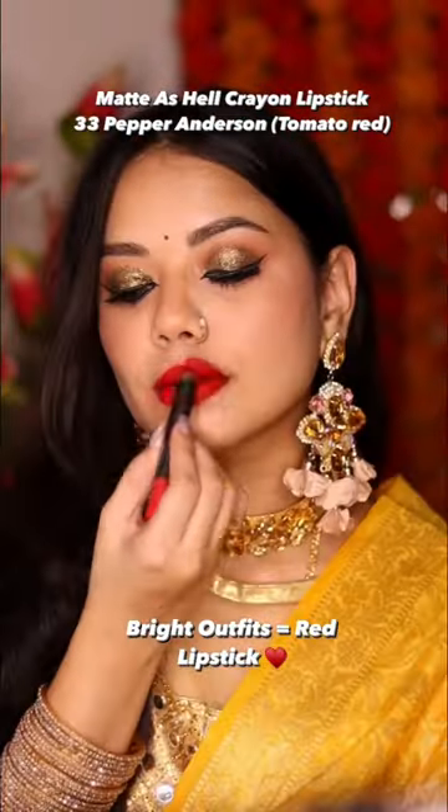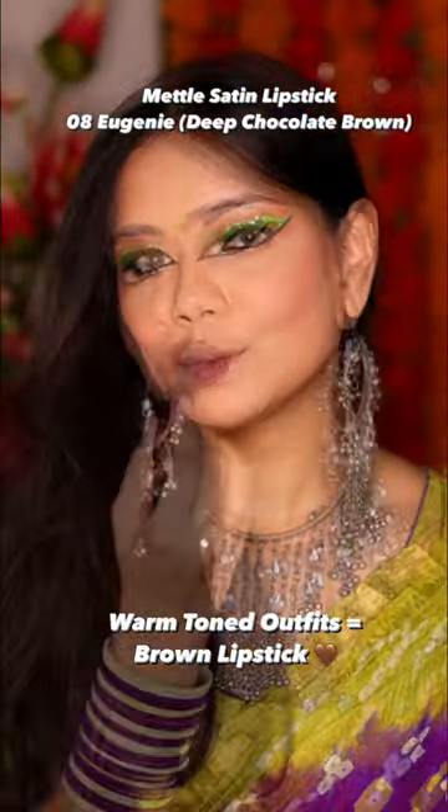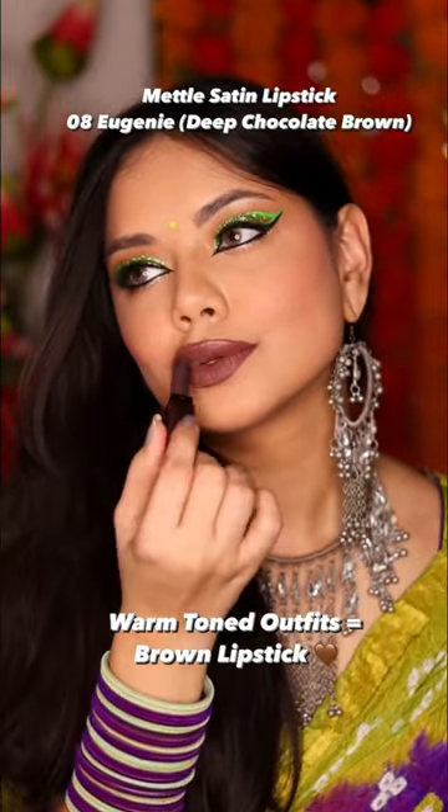If you have a bright outfit, then you have a red lipstick — I put in 33 Pepper Anderson. And if you have a warm tone outfit, then you have a brown lipstick — I put in 08 Deep Chocolate Brown shade.